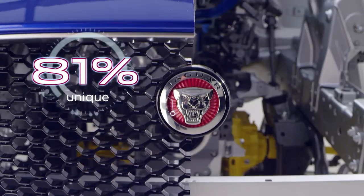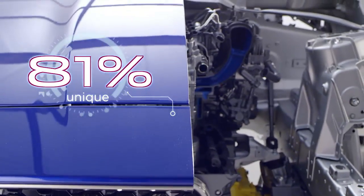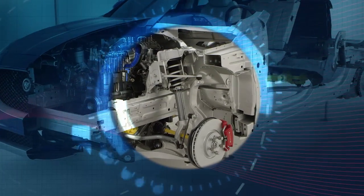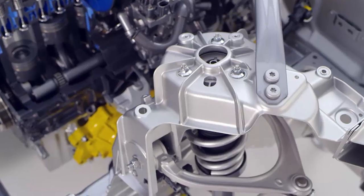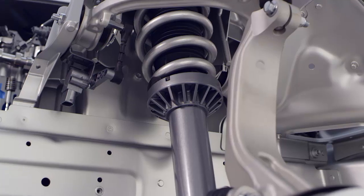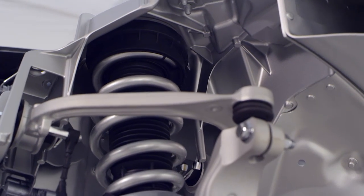It's why 81% of all the parts in F-Pace are not shared with either the XE or the XF. Here's an excellent example. On F-Pace, the high-pressure die-cast aluminium front suspension turrets and the entire front subframe are unique to this car. They enable the car's greater ground clearance and suspension travel. Crucially, we've planned these in from the outset so they don't unnecessarily add weight or complexity.